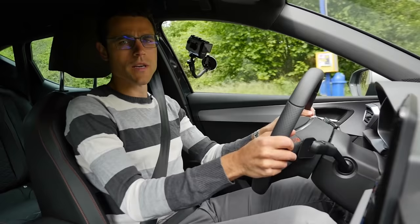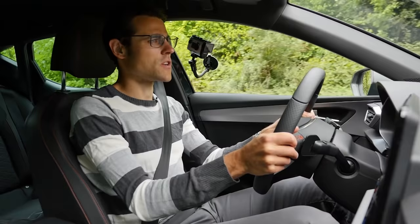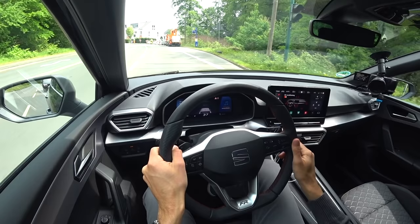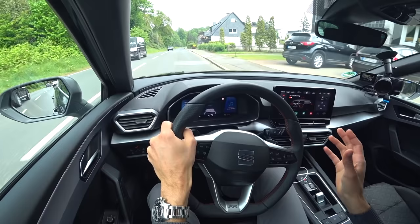Welcome to Thomas's Driving Lounge with the all-new SEAT Leon. We're driving today the 1.5 TSI E-TSI — the mild hybrid combination with the DSG dual-clutch transmission. The DSG has been completely redesigned and is very small and subtle now. Shifting in general is also very subtle — you hardly realize any gear changes. It's so smooth; everything transitions seamlessly.